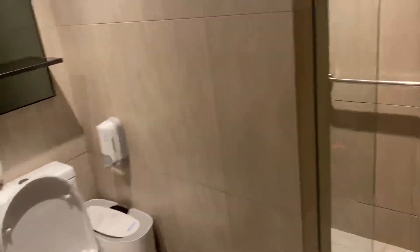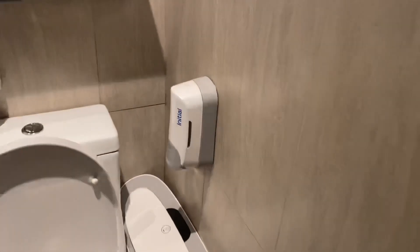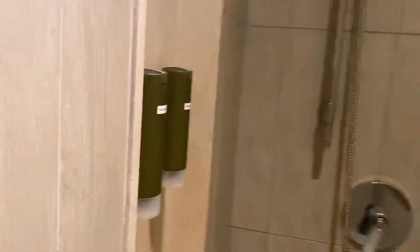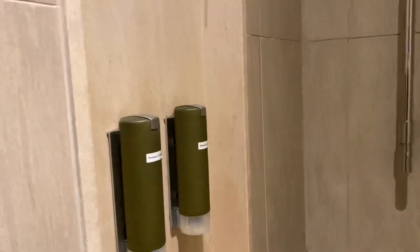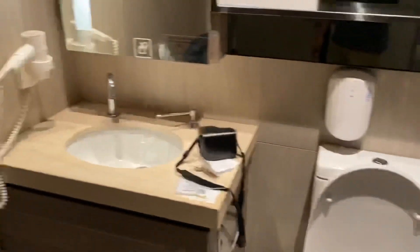The bad thing is there's no plug. But this one is the shower. You have this size of room, normal shampoos, towel, and shower gel. The towel is okay, not really great.